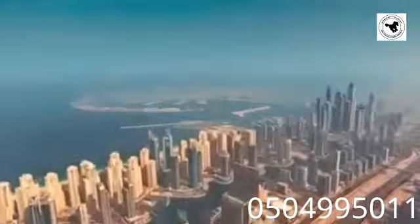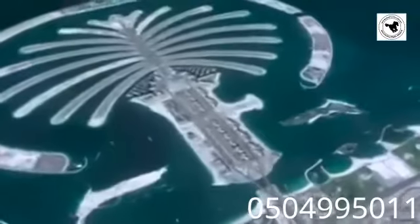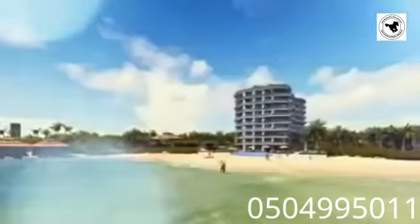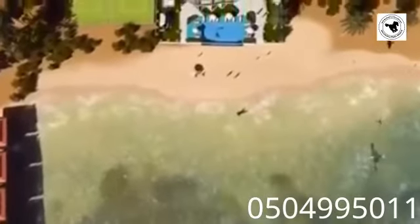Royal Bay Residences is exclusively located on the East Crescent of the iconic Palm Jumeirah, offering stunning ocean views. Enjoy privileged access to a private beachfront, as well as a myriad of facilities.